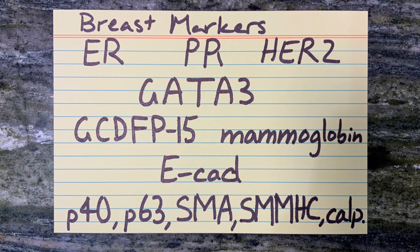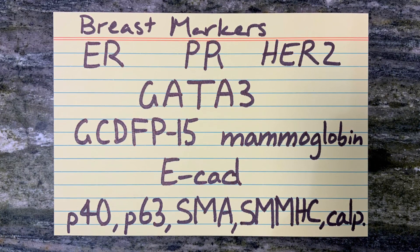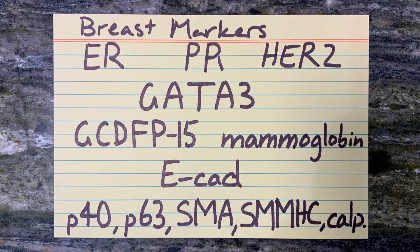GATA-3, a transcription factor, is sensitive to breast carcinoma, including triple negative breast carcinoma, but is not specific.